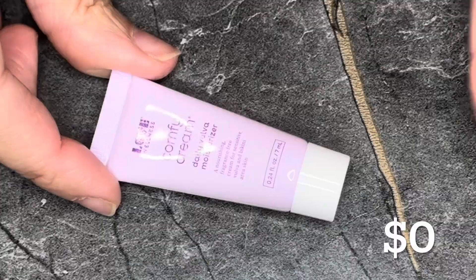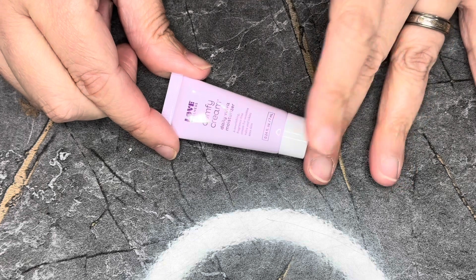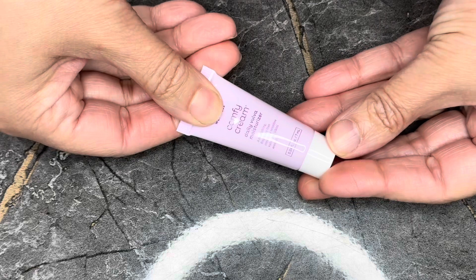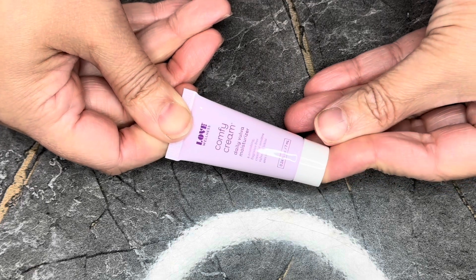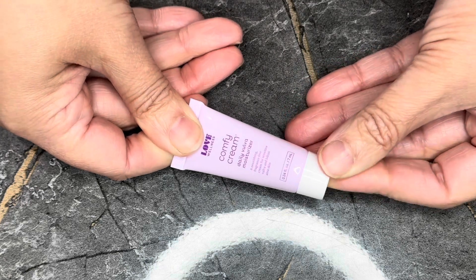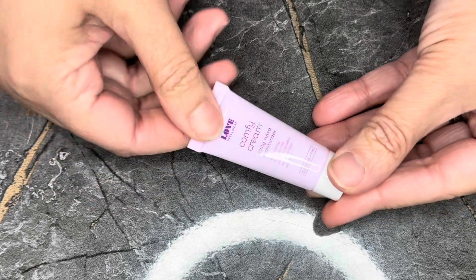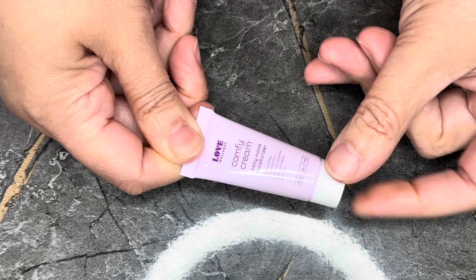Next we have from Love Wellness — this is the travel size, look how tiny it is, Comfy Cream. This is a moisturizer for your private area; if it gets too close to certain parts it won't irritate or bother it. Ulta nor Love Wellness sell it in this size, so there is a zero value.